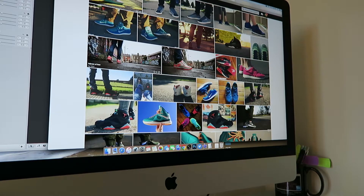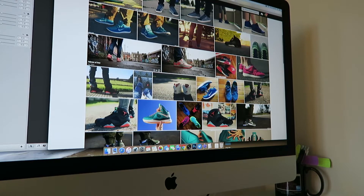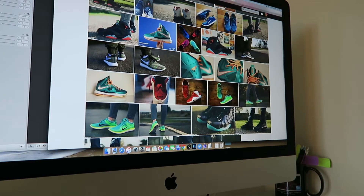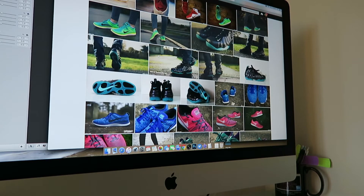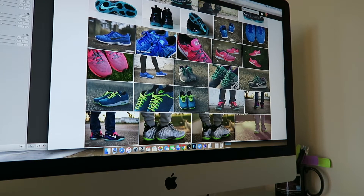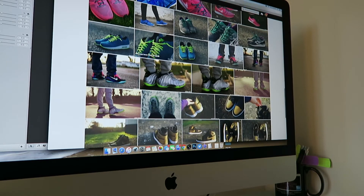I'm kind of strapped for time but I wanted to get this video up. I watched a video that T Blake put up the other day — it was like a closet tour showing how he's downsized his collection and only kept pieces that he really wanted to wear on a regular basis. It was really inspiring and I thought I wanted to do the same.